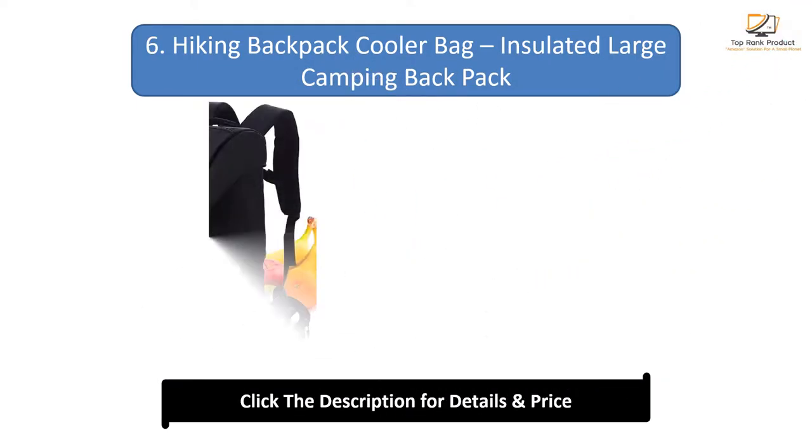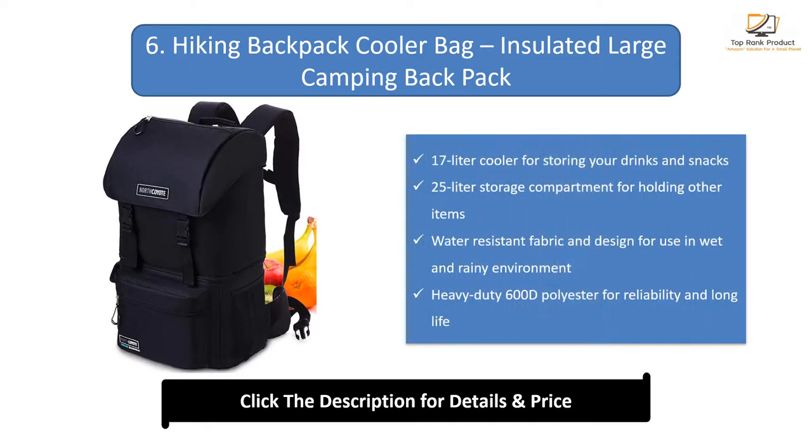Number 6: Hiking Backpack Cooler Bag, an insulated large camping backpack. 17L cooler for storing your drinks and snacks, plus a 25L storage compartment for holding other items. Water-resistant fabric and design for use in wet and rainy environments. Heavy-duty 600D polyester for reliability and long life.